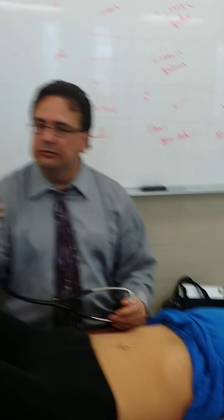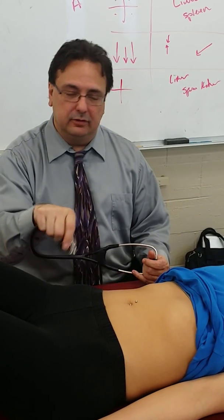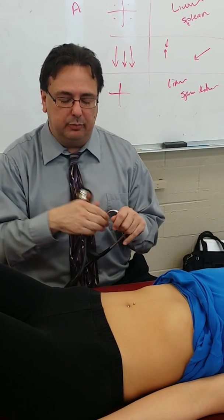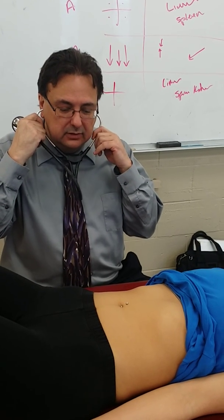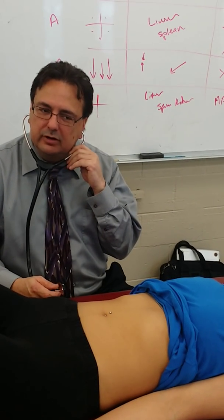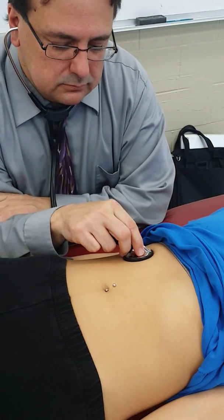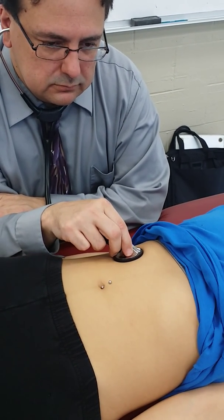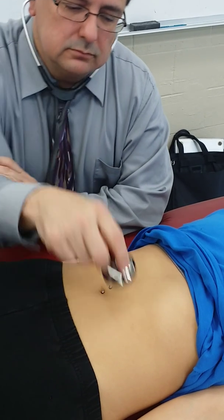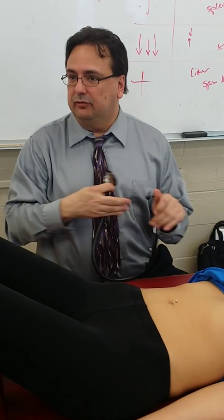I heard bowel sounds in all four quadrants. I had to listen for a moment and was even hearing sounds before the scope was on her skin. As long as bowel sounds are present, our small and large intestine are doing what they need to — there's no paralytic ileus. Going back to listen over organs: you're not really going to hear anything over kidneys, but you definitely want to listen over the liver and where the spleen might enlarge.